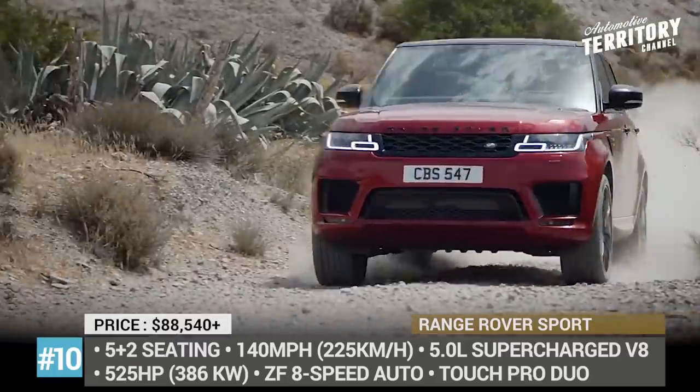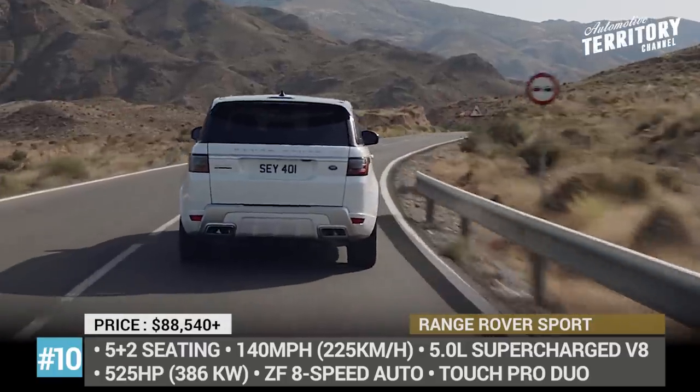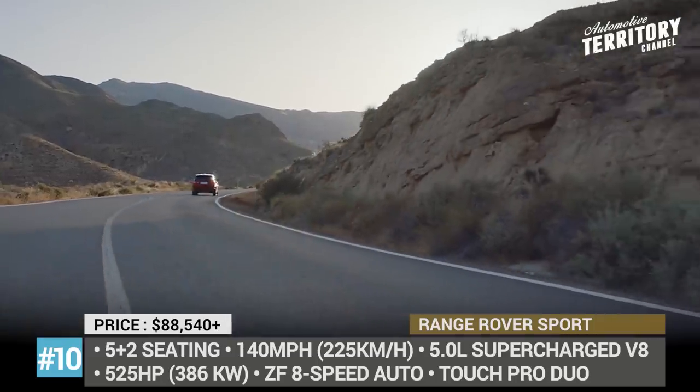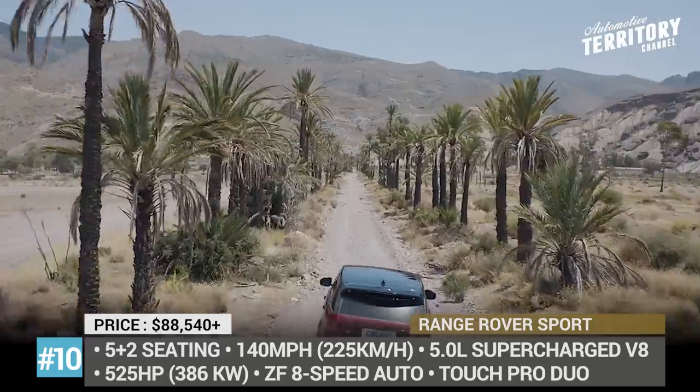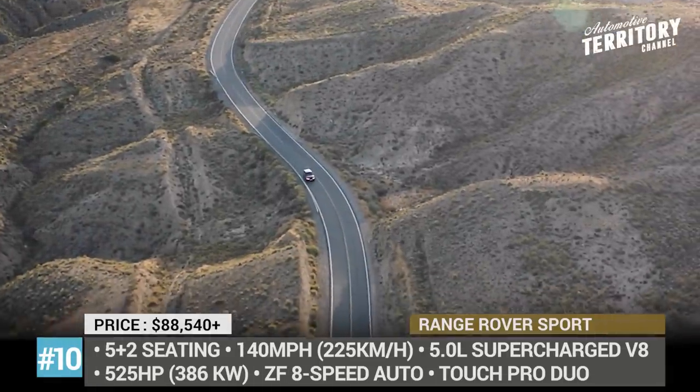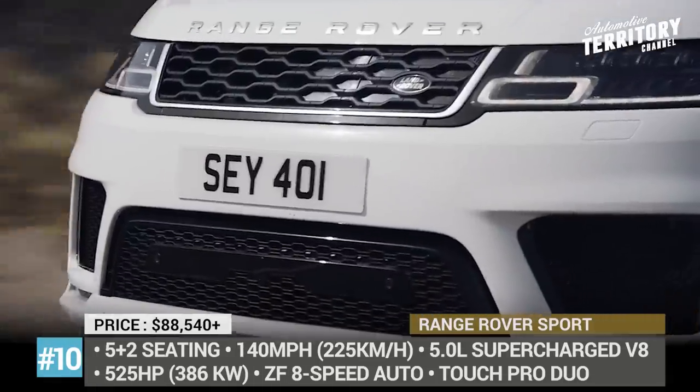Number 10: Range Rover Sport. The Range Rover Sport can be optioned with a variety of performance engines, including two mild hybrid or a plug-in hybrid. But if you are looking for the fastest seven-seat configuration in the mix, it is definitely the HSE trim with dynamic pack.